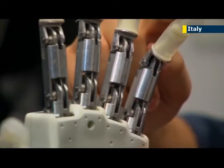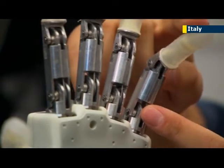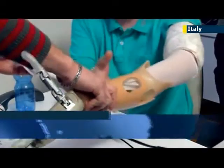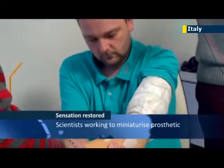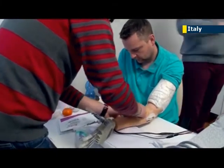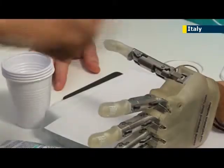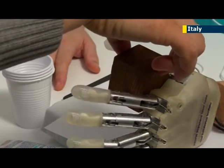The successful prototype means the creators are now seeking to miniaturize the electronics required in order to make a viable permanent prosthetic for use in varied environments. As for Sorensen, he's gone back to using his old prosthetic owing to safety restrictions imposed on clinical trials, although the scientists are optimistic that the electrodes implanted in him could remain functional without damage to the body for many years.